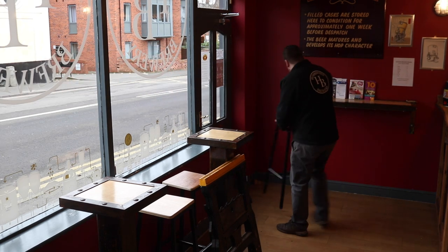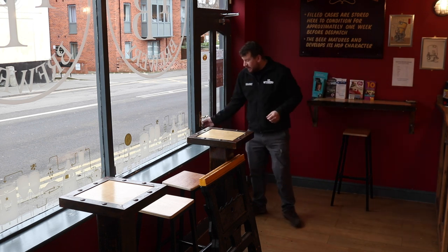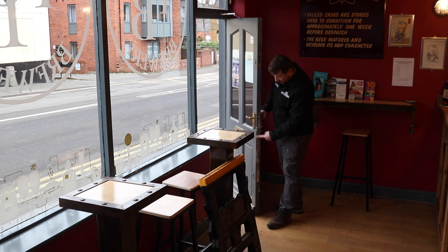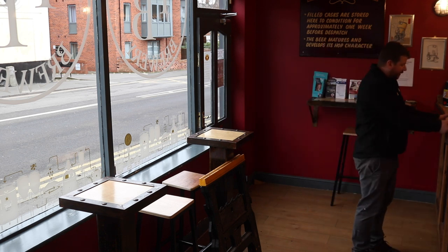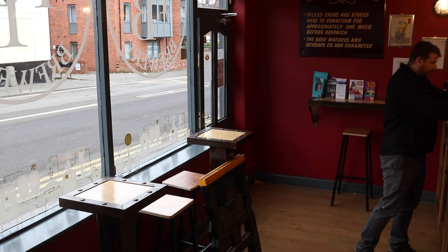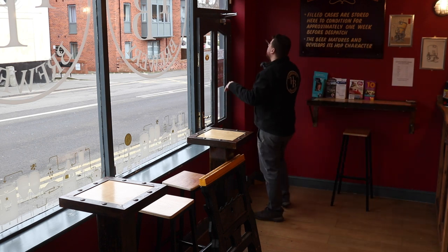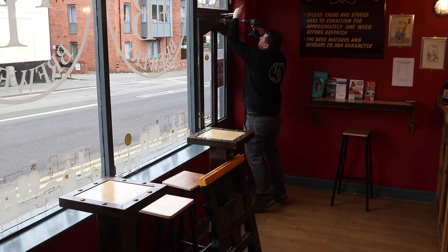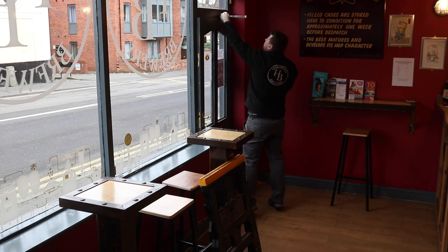We're being a bit backlit here by this window, but you can see what I'm doing. This is the offending door, and this edge down here — you can see how stuck it is — is the offending edge. So I'm going to whip out the screws and get straight into it.